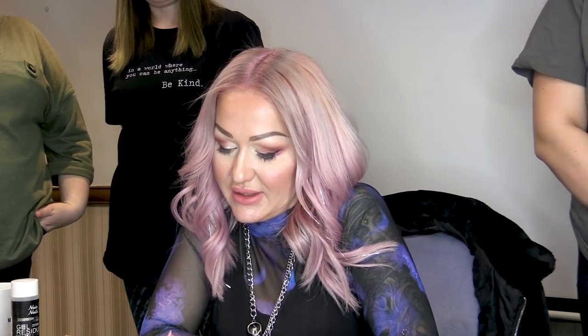Hi everybody, I'm Kirsty Meakin from Naio Nails. In this video, we are going to do this Pauly Nail.